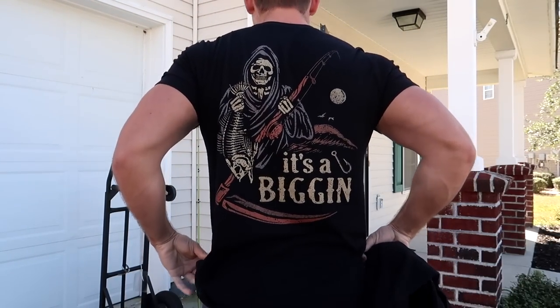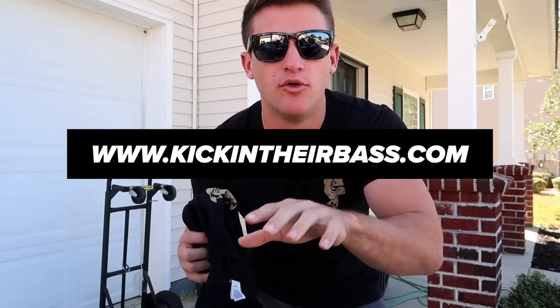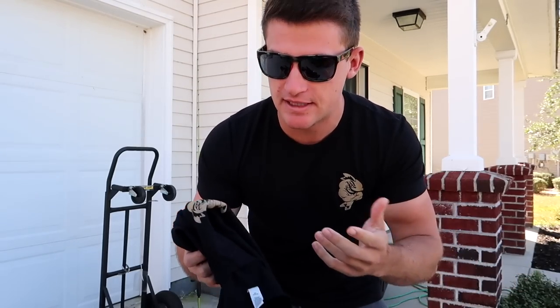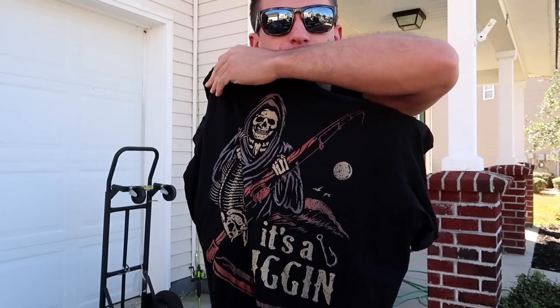Before we jump into today's video, I just released my first holiday edition merch drop - it's only available for the next week. This is the new Halloween 'It's a Biggin' t-shirt, only available on kickingtheirbass.com. If you go on and buy one of these new t-shirts, you're going to be entered to win a brand new KickingTheirBass TVX lure combo.